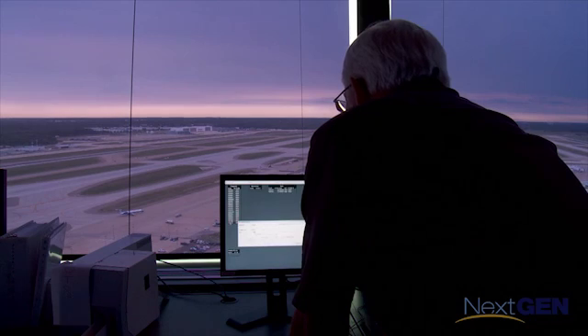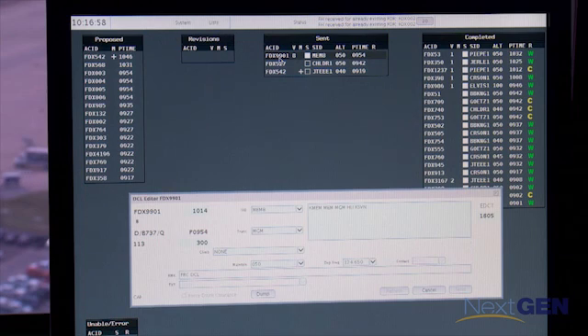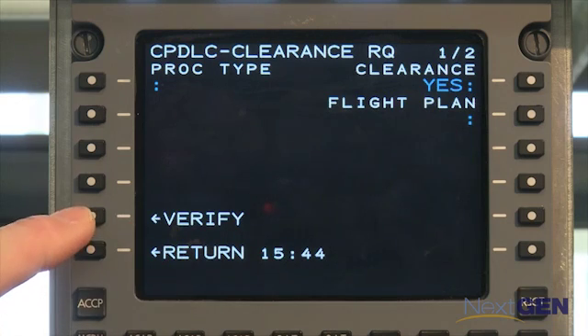Soon we'll have the ability to do things in flight — basic stuff such as altimetry changes, frequency changes — and eventually we'll move into more complex clearances while we're flying. But once we have the system in place, I think it'll really speed up the entire process of every transaction that we do with an air traffic control facility.